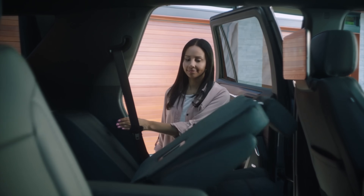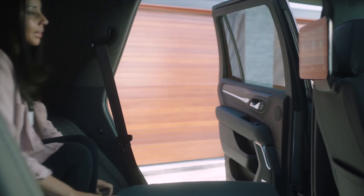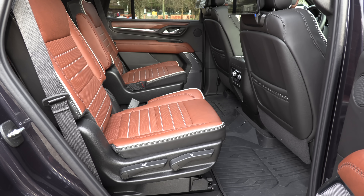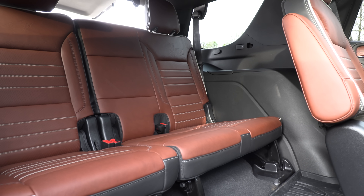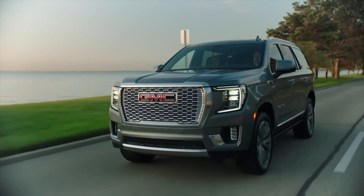If you want more space there's a longer-wheelbase version, but the space is spread across three rows and cargo. The CR-V actually has one of the biggest second-row legrooms of any vehicle, so that's already a great back seat — the Yukon has an inch more legroom. Overall this is one of the most comfortable seven-to-eight passenger vehicles; that third row is comfortable enough for adults on a long trip.